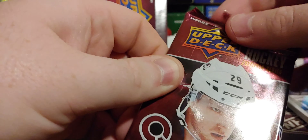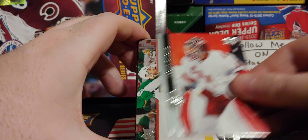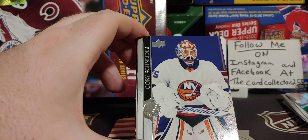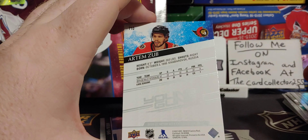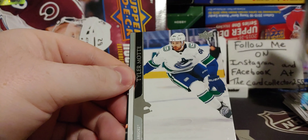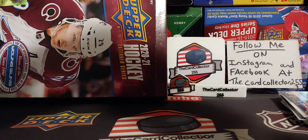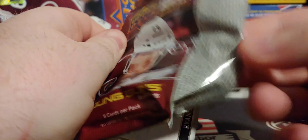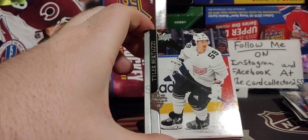This pack does not want to open. There we go. Draisaitl, Reamer, Ian Cole, Schneider — and there's another one of him. Not a French or anything, but a lot of hype around him. That's pretty cool. Got a Young Gun and a Young Gun clear-cut. That's what I like to see, especially in how many boxes of Extended I've done so far. Let's keep going.